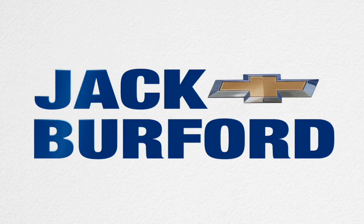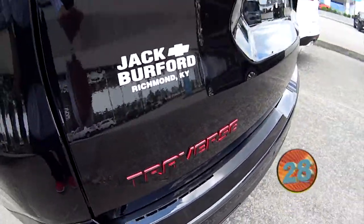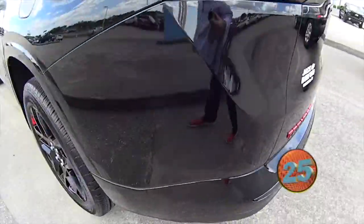Welcome to the Jack Burford Chevy 30-second walk-around. Oh wow, look at this Red Line Traverse. This is sharp.